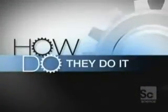Making these extraordinary miniature electronic brains is one of the most complex manufacturing tasks ever attempted. So, how do they do it?